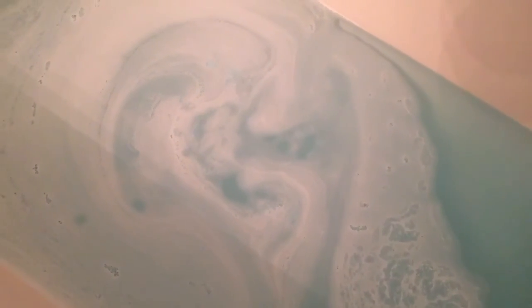This was the color of the water after the bath bomb had finished. It gave off a very beautiful blue and the smell was amazing. I hope y'all try this out for any occasion, and I just hope that y'all enjoyed this video. Have a blessed day.